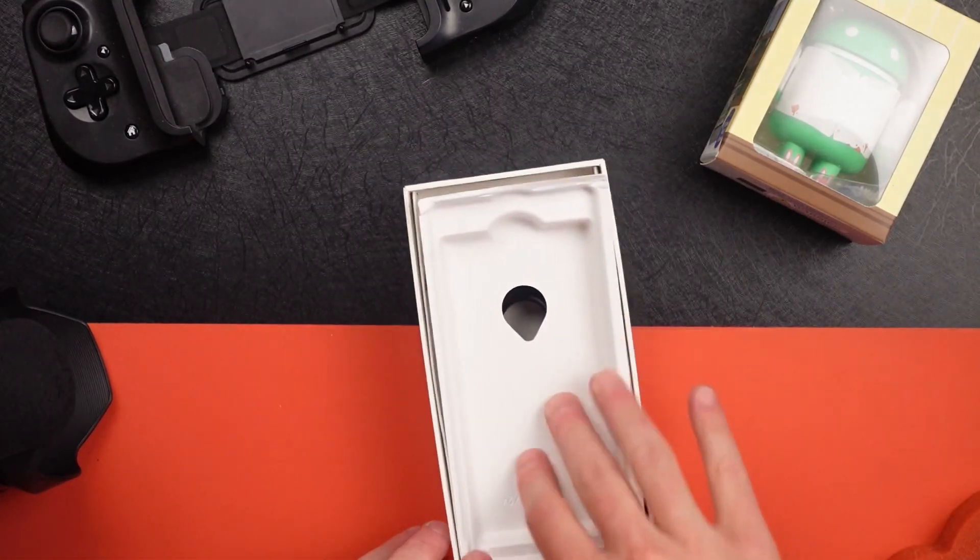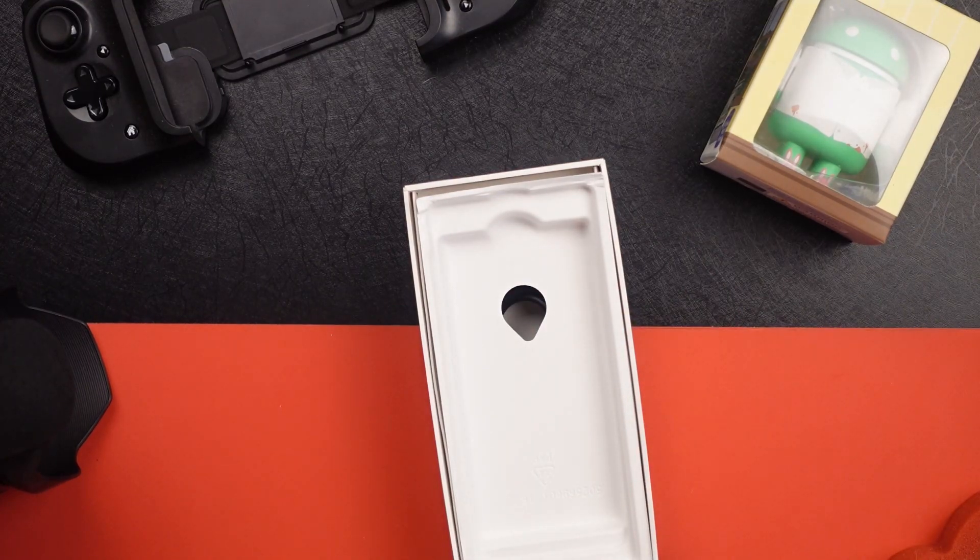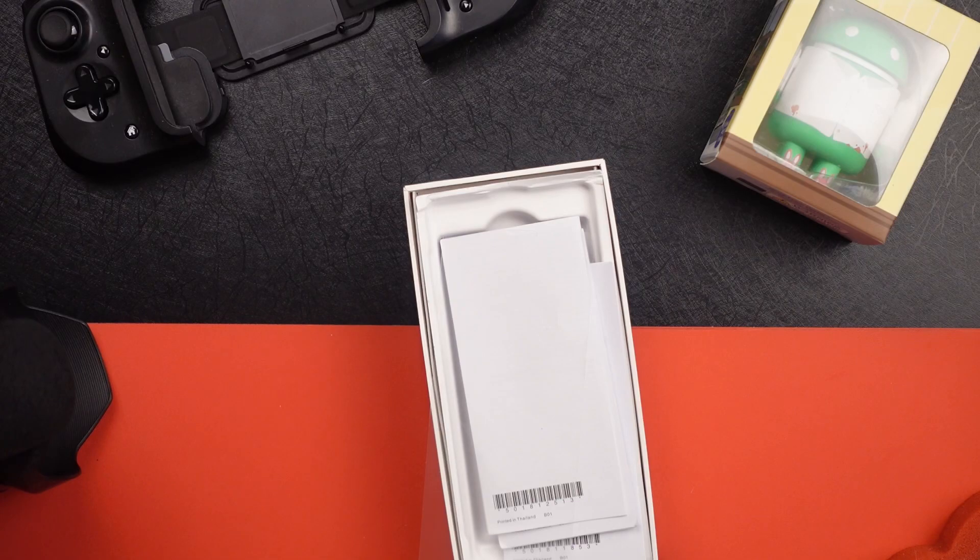So again, Sony is, I guess you could say, bucking the trend and including, you guessed it, a headphone jack and a charger.